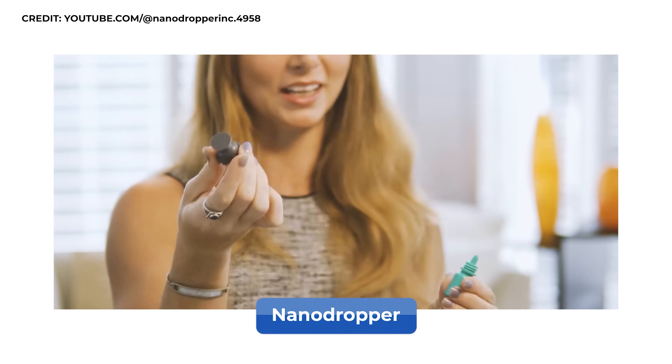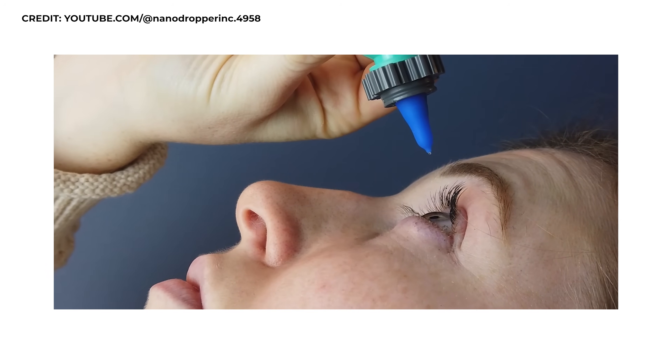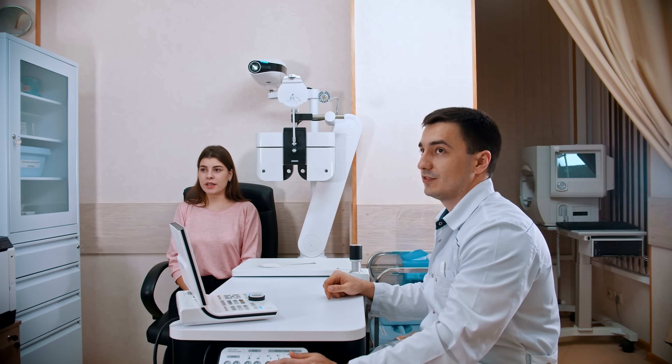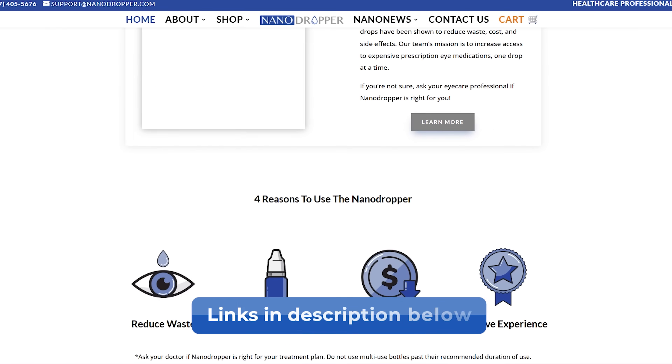One product worth mentioning is Nanodropper — an attachment that goes on many glaucoma eye drop medications and makes the size of the drop that comes out of the bottle smaller. This reduces the volume per dose, reducing the cost of how often you have to renew drops from the pharmacy, and also reduces the amount of preservative hitting the surface of the eye. Many eye doctors and clinics talk about this to their patients as a way to save cost and reduce side effects.